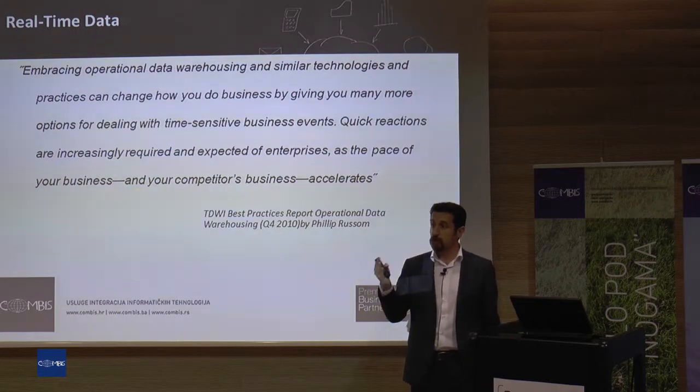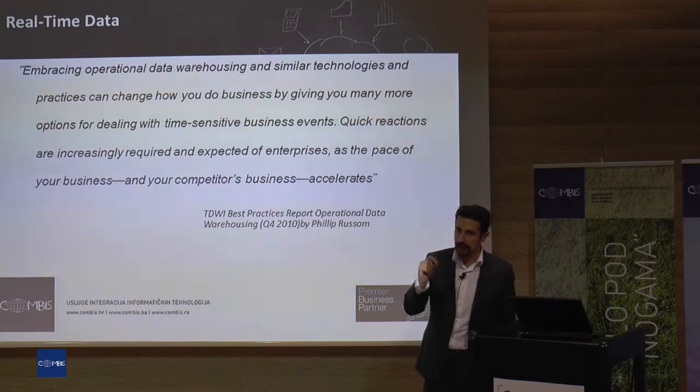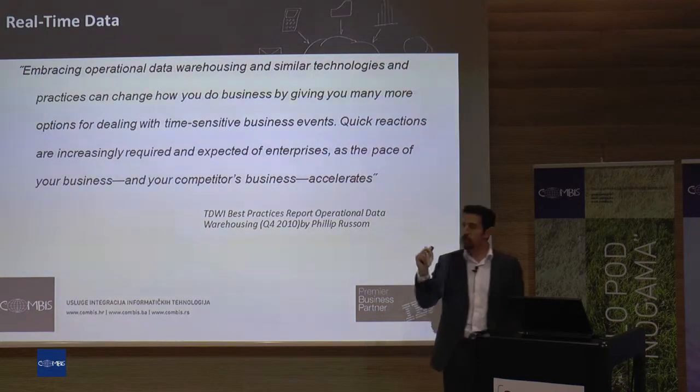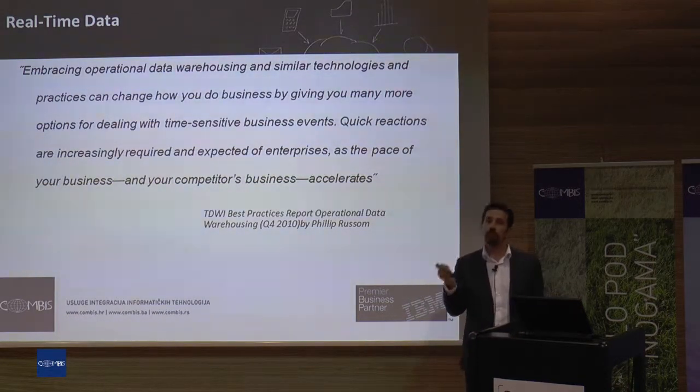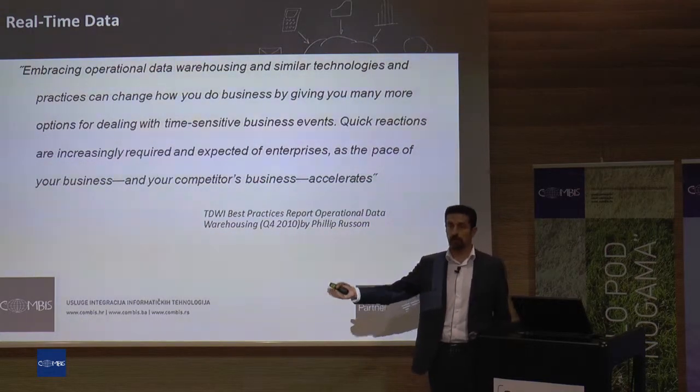If you don't use this information, or if you don't create the information, data is garbage. And after getting this information, if you don't take action, information is also garbage for you. So it's actually a flow from data all the way to the action that you take in the direction of the information.